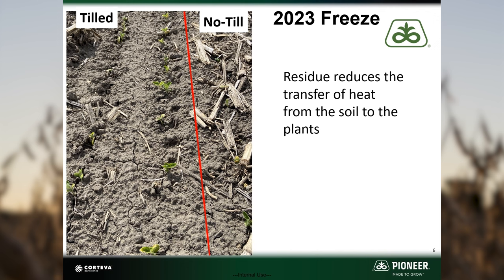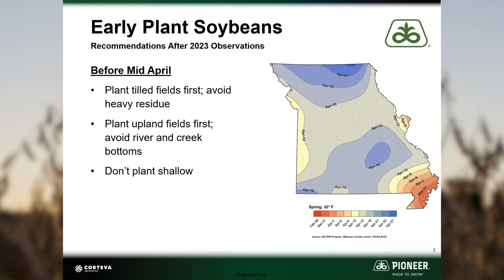The no-till areas had to be replanted while the tilled areas had sufficient populations for maximum yield. If you plan to plant soybeans before mid-April in central Missouri, I recommend taking these steps to reduce the risk of freeze damage: plant tilled fields with very little or no residue first, avoid starting in creek or river bottom fields, as low-lying areas are more susceptible to freeze damage — and this was evident in 2023.